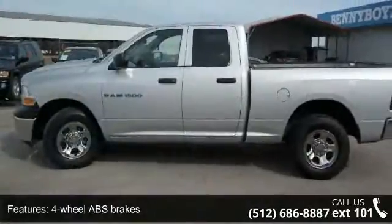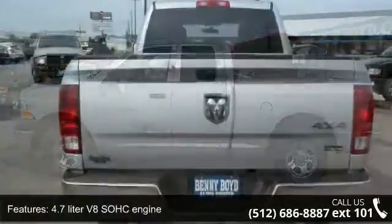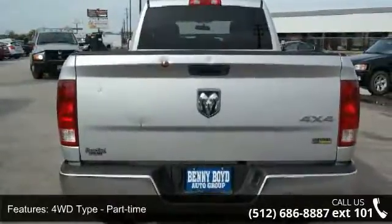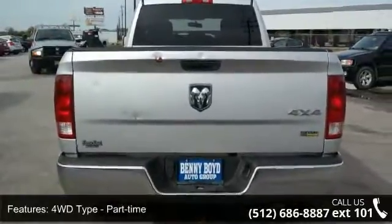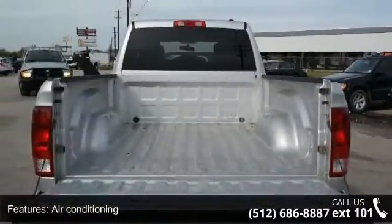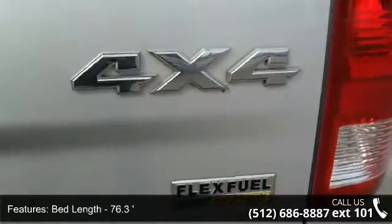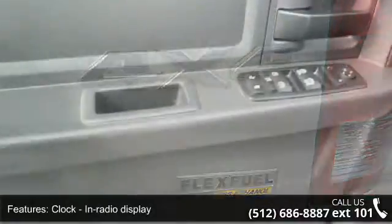This vehicle's top features include 4 doors, 4-wheel ABS brakes, 4.7-liter V8 SOHC engine, 4WD type part-time, air conditioning, bed length 76.3 inches, clock, in-radio display, compass, cruise control, and dust-sensing headlights.